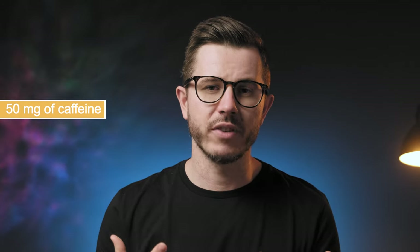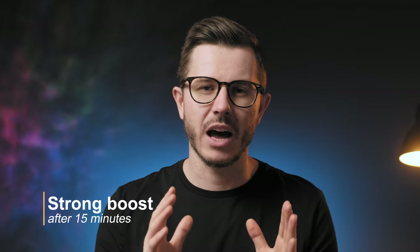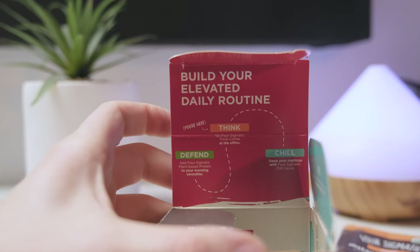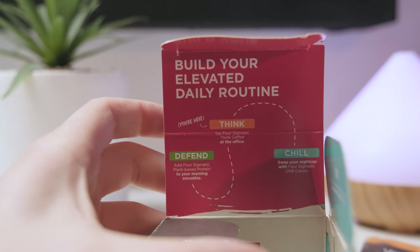If you're not used to drinking caffeine or taking it in capsule form, you should experience quite a strong boost in about 15 minutes after drinking. But if you're used to drinking coffee, then the effects would be milder, but still noticeable. I was quite positively surprised by the effect. My focus and energy increased and my mood improved. The effects lasted for about 2-3 hours, which was quite okay.